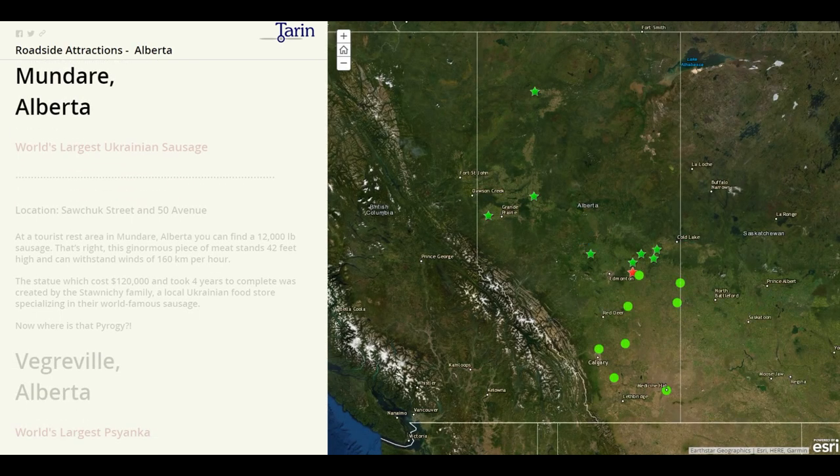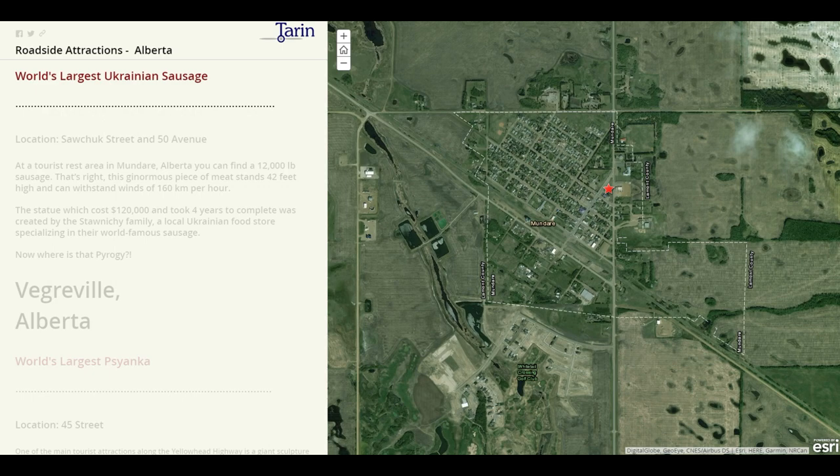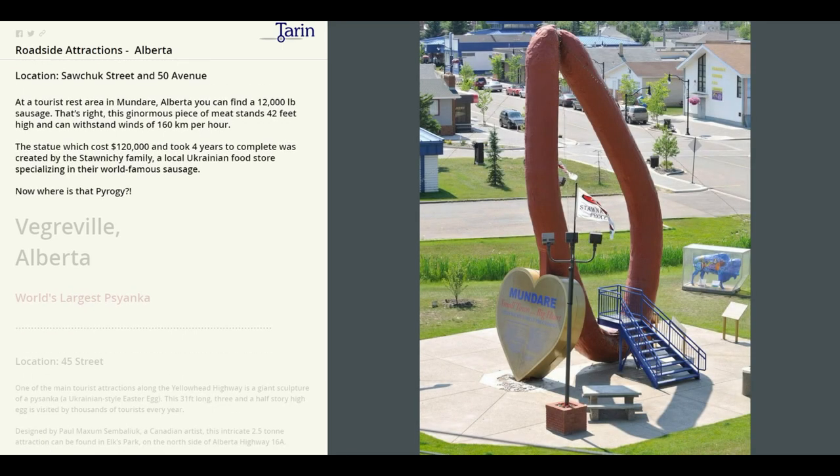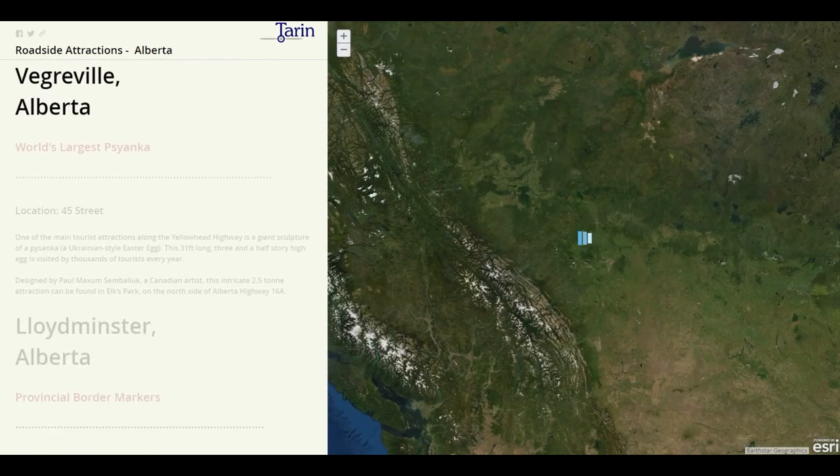Next stop, Mundare. Here we will find the world's largest Ukrainian sausage. At a tourist rest area in Mundare you can find a 12,000 pound sausage. This ginormous piece of meat stands 42 feet high and can withstand winds of 160 kilometers per hour. Now where's that pierogi?